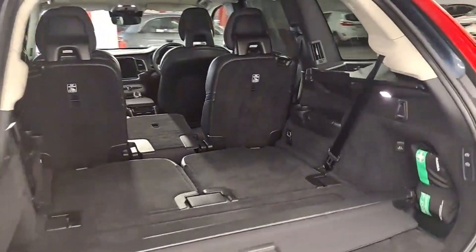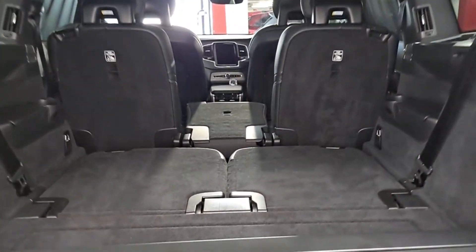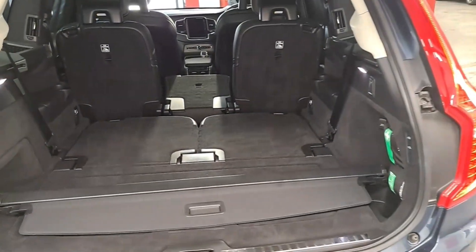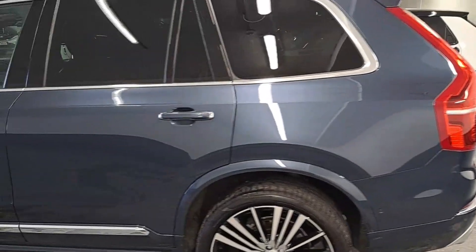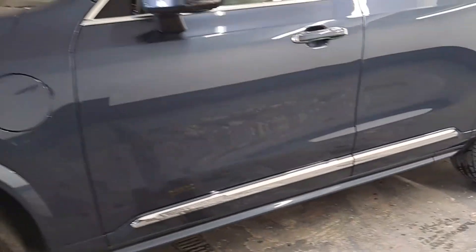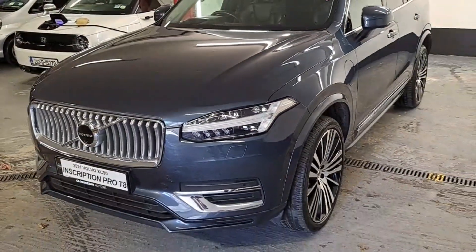With the rear third row folded down, you enjoy very generous boot space. If needed, you can also fold down the middle row — as demonstrated here, it is completely flat loading all the way through. Finished on nice 22-inch wheels in denim blue, you've got privacy glass, chrome roof rails, and chrome detailing around the body.